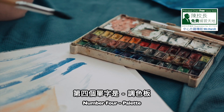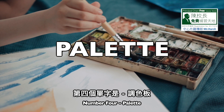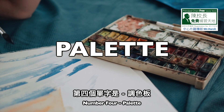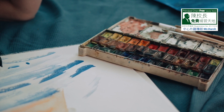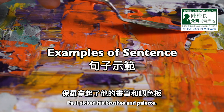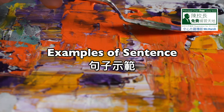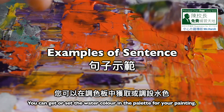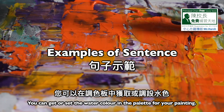Number four: palette. P-A-L-E-T-T-E, palette. Sentence one: Paul picked his brushes and palette. Sentence two: you can get or set the watercolor in the palette for your painting.